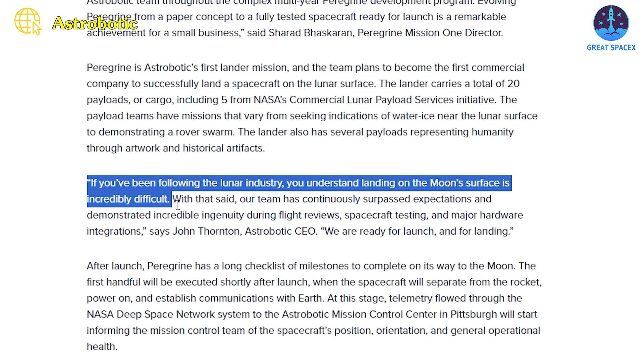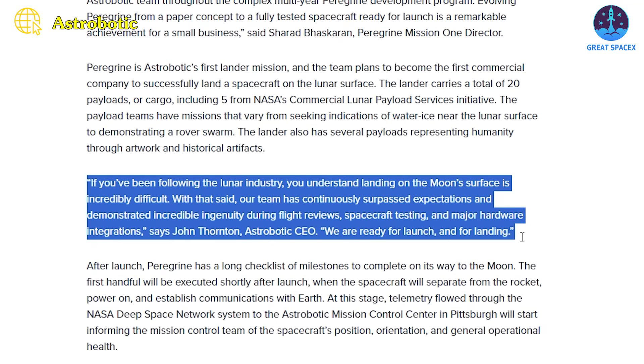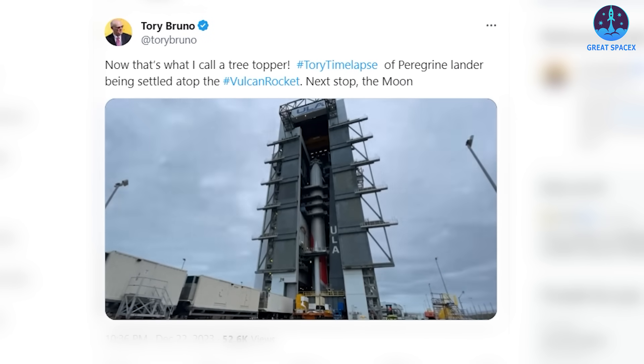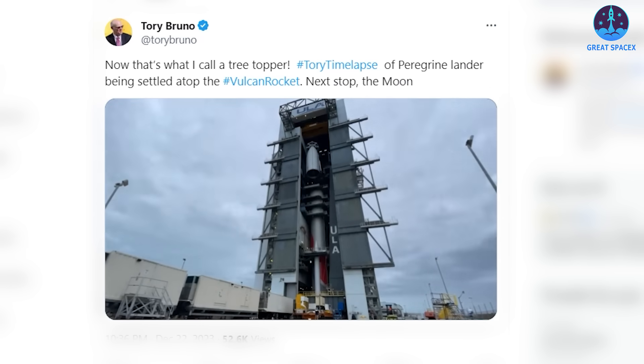If you've been following the lunar industry, you understand that landing on the moon's surface is incredibly difficult. With that said, our team has continuously surpassed expectations and demonstrated incredible ingenuity during flight reviews, spacecraft testing, and major hardware integrations. Astrobotic CEO John Thornton said in a statement, We are ready for launch and for landing. President of ULA Tori Bruno celebrated the final steps toward the launch of the private lunar lander with a stunning time-lapse video shared on his X feed on December 22nd.